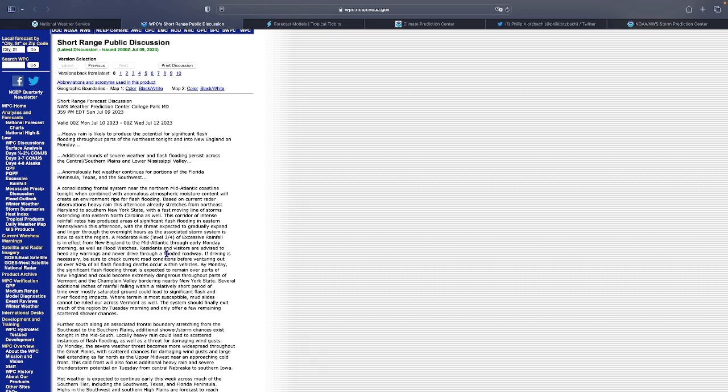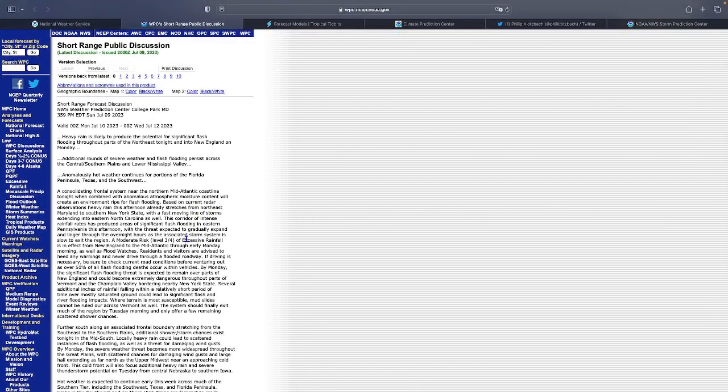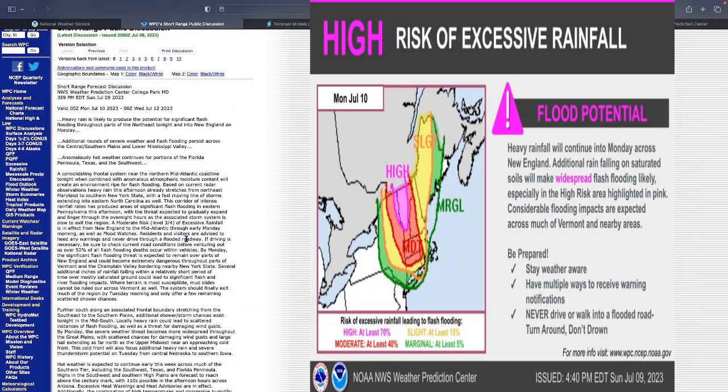There's a large moderate section on the flash flood risk outlook, and I believe this was updated earlier to include a high risk area — I'll put that up on screen.